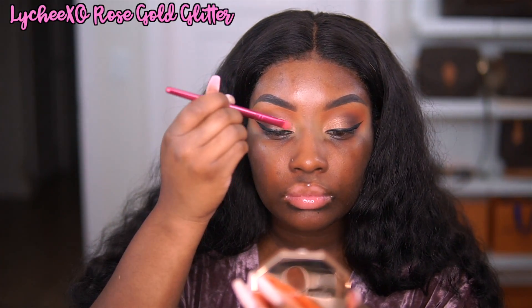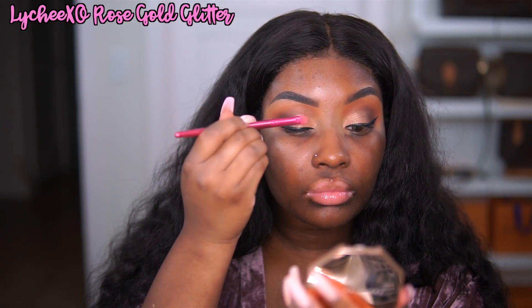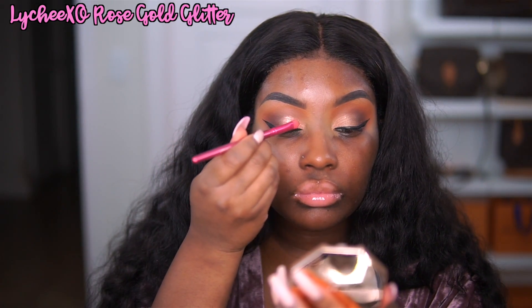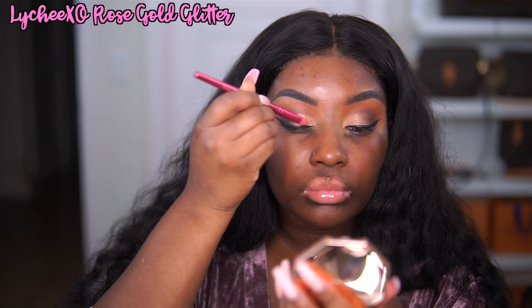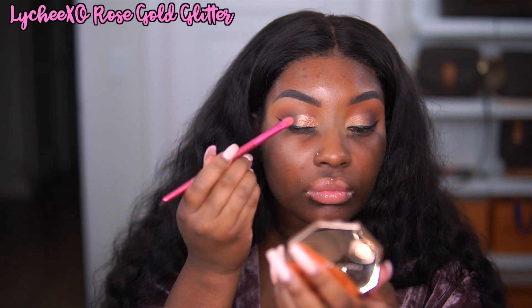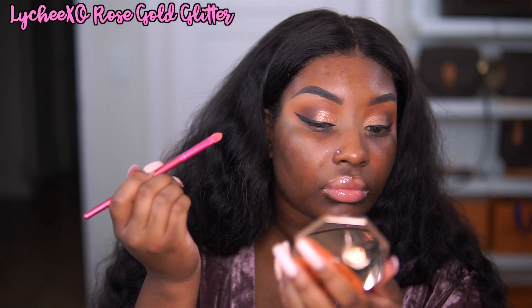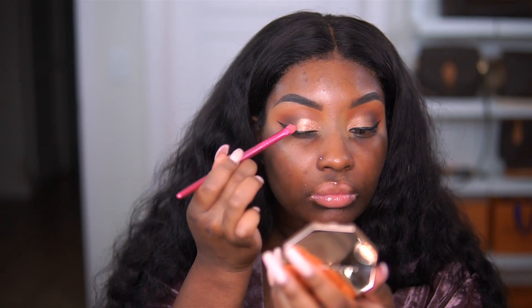Next, I'm going in with a glitter. I'm using my Lychee Exo Rose Gold Glitter. This glitter over top that Jackie Aina eyeshadow is amazing, y'all. Do y'all see? It just makes it sparkle even more. It's a very subtle look — I didn't pack the glitter on. I just applied a little bit just to give it more of a sparkle and sheen.